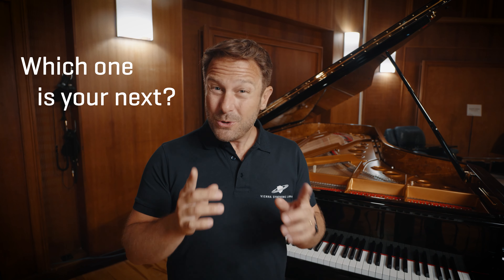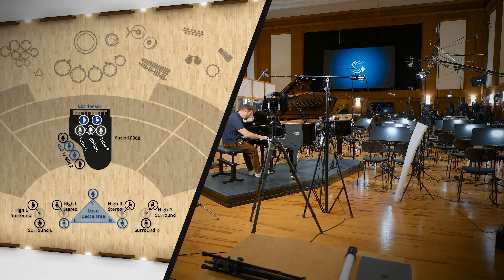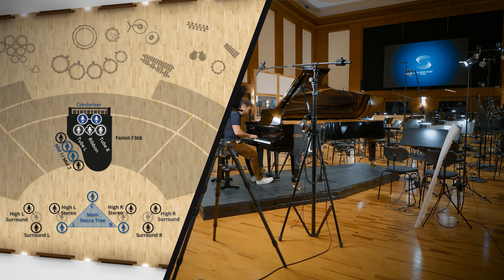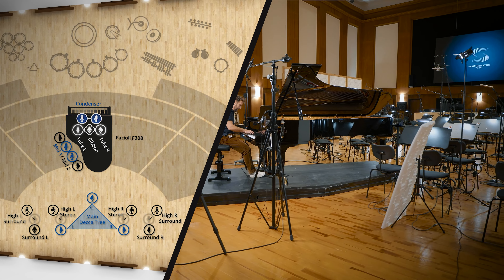So there's a lot of choice for all piano aficionados out there, and of course you should be picky! The main question will be whether you're happy with the resource-friendly stereo recordings with our classic products, or if you'd like to have more sonic control with all the exquisite microphones we've recorded with in the more recent Synchron Recordings in the full libraries.